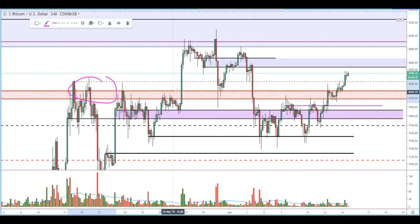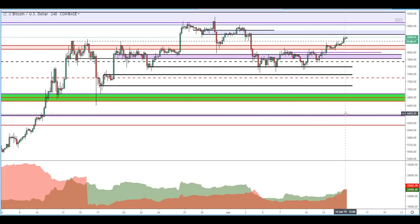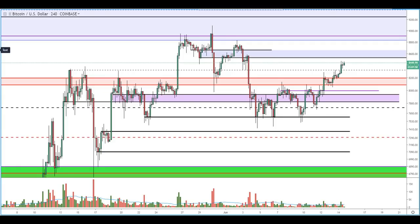Everyone who was going to short, shorted here, and then they shorted here, and then they shorted here. And now it seems like all the shorters are slightly exhausted. When we look at the ratio of longs to shorts over on Bitfinex, we see that on this rise upward here, a huge amount of shorts have opened, but so far they're underwater.